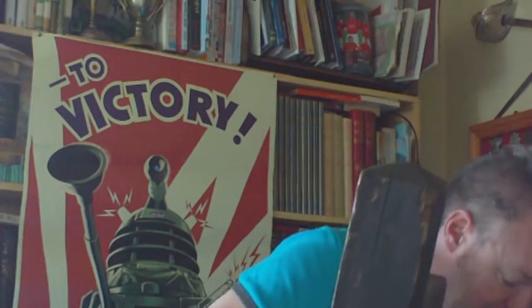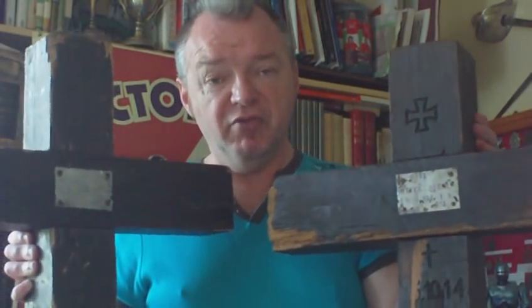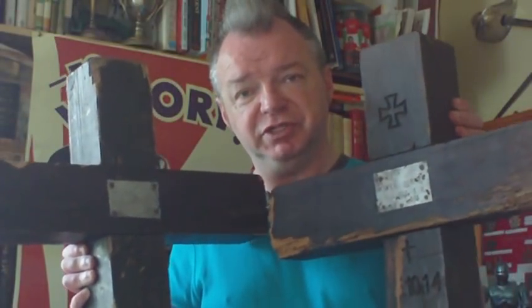These don't often turn up now. The others found alongside them have been destroyed for firewood. These two are nice, rare, original World War I German soldiers' grave crosses — you don't often come across these.